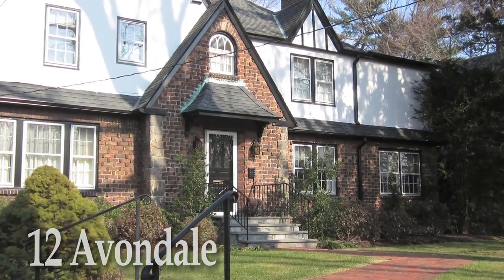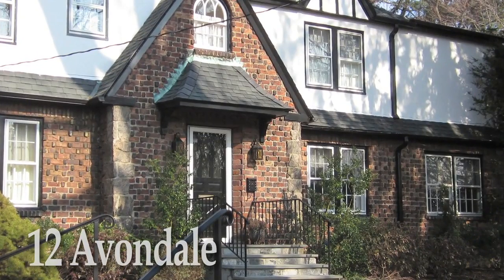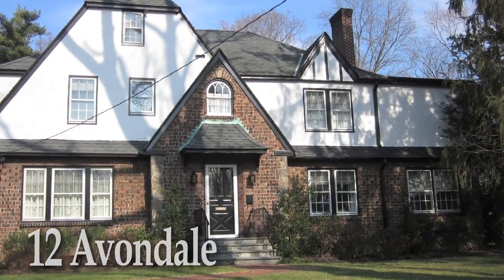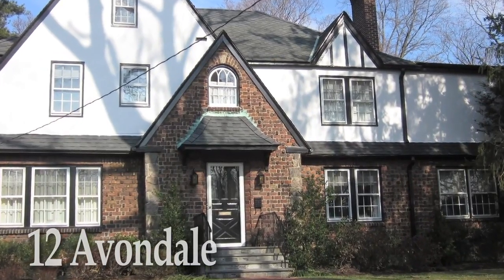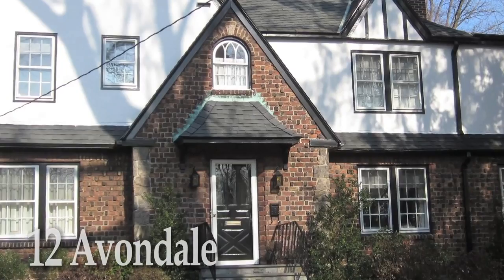12 Avondale Road is located in Gedney Farms, one of White Plains' most charming and sought-after neighborhoods. Gracious colonials, mature landscaping, colorful gardens, and the smell of wood-burning fireplaces in the winter are among the hallmarks of this inviting neighborhood.